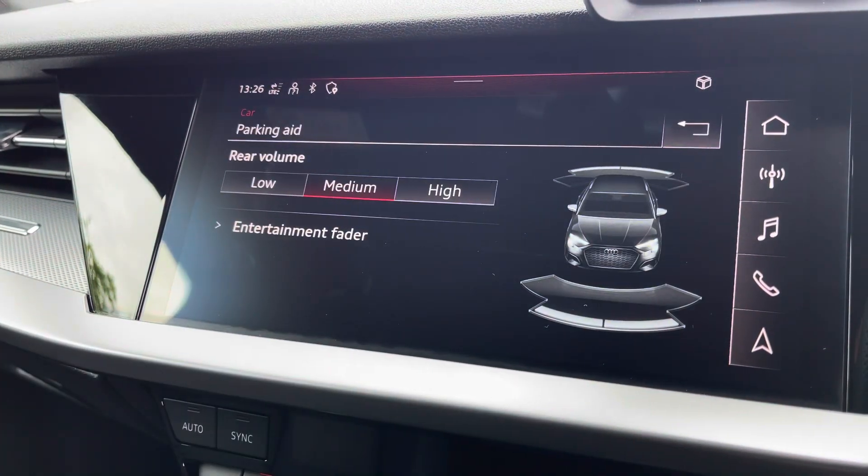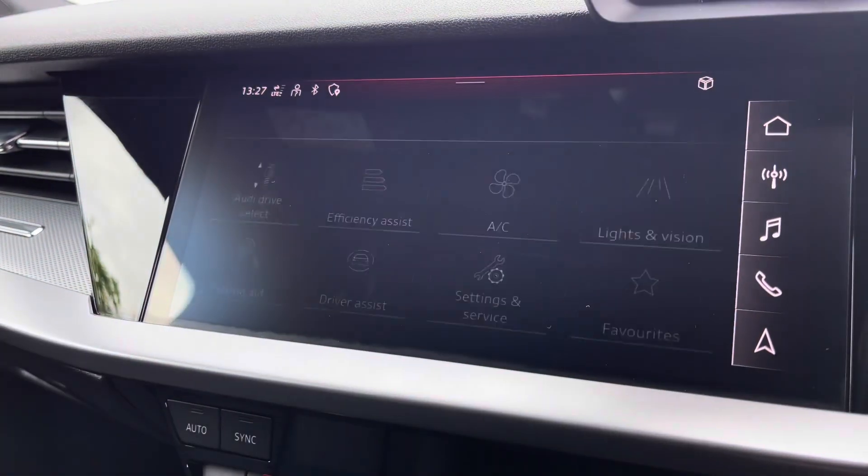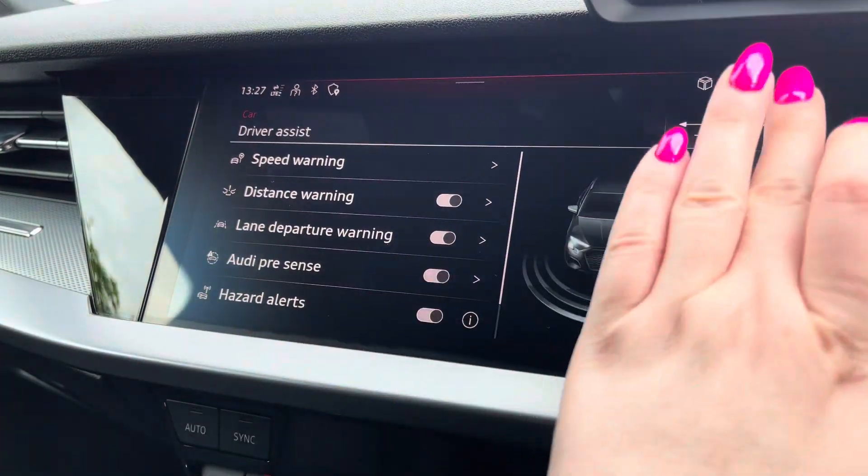Parking gauge for rear volume settings of low, medium and high to help fit in those tight spaces. Driver assist to give you those pre-warnings on the road ahead.